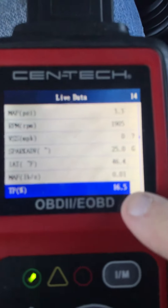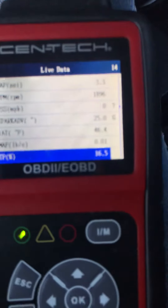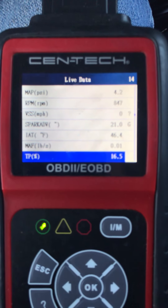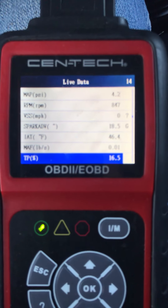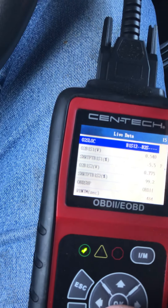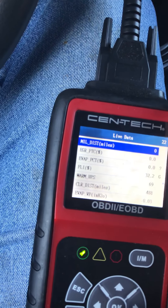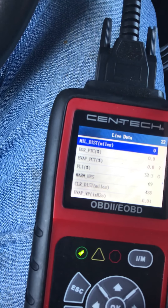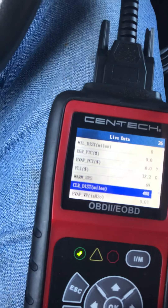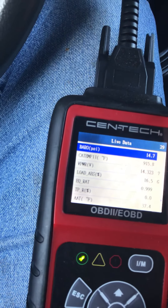I'm going to look at the throttle position here and see if that goes down if I take my switch to off — which it's not. I really want to get a better scan tool but I guess this will have to do.